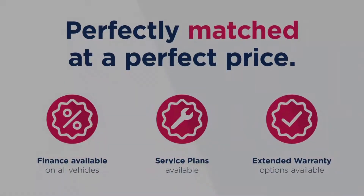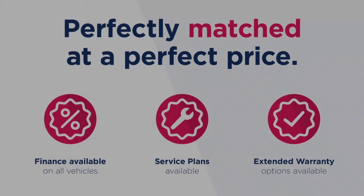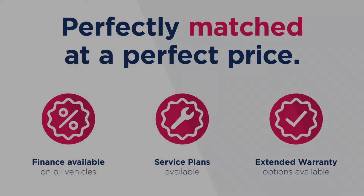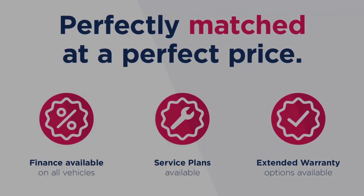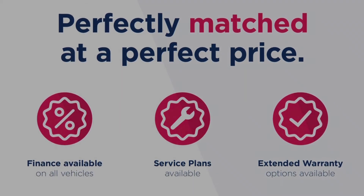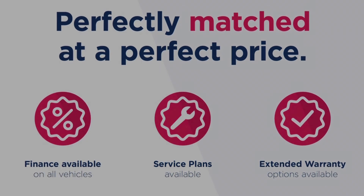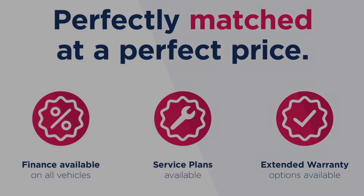This vehicle is part of the Motor Match Promise, which includes a minimum 30 day or 1,000 mile warranty, whichever is sooner. RAC extended warranty of up to three years is available, along with flexible finance packages. All Motor Match vehicles are subject to a £150 admin fee which covers the provenance check. For a personalised finance quote or to book a test drive, give us a call on 0161 885 0358.